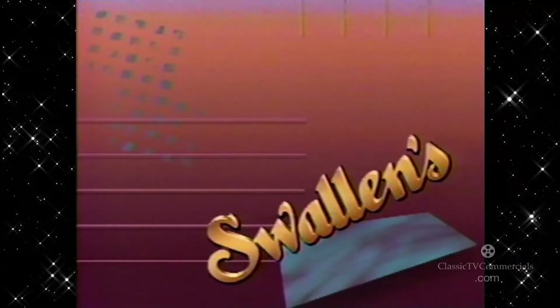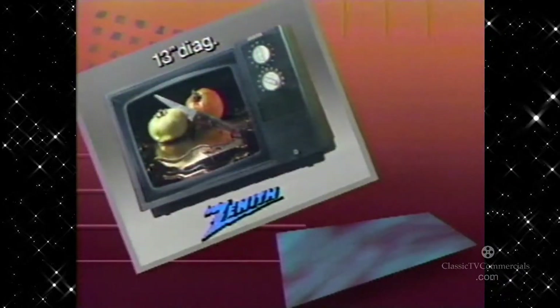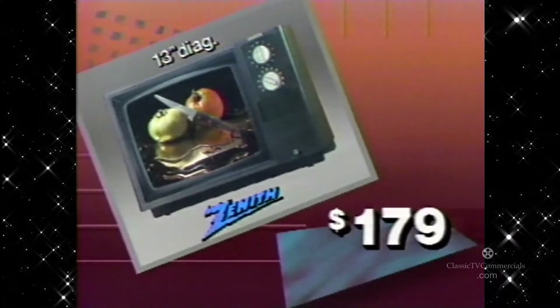The name brands. The values. No wonder Swallin's calls it a fall spectacular. Xena's compact 13-inch color portable TV is great for kitchen or den, and it's just $179.